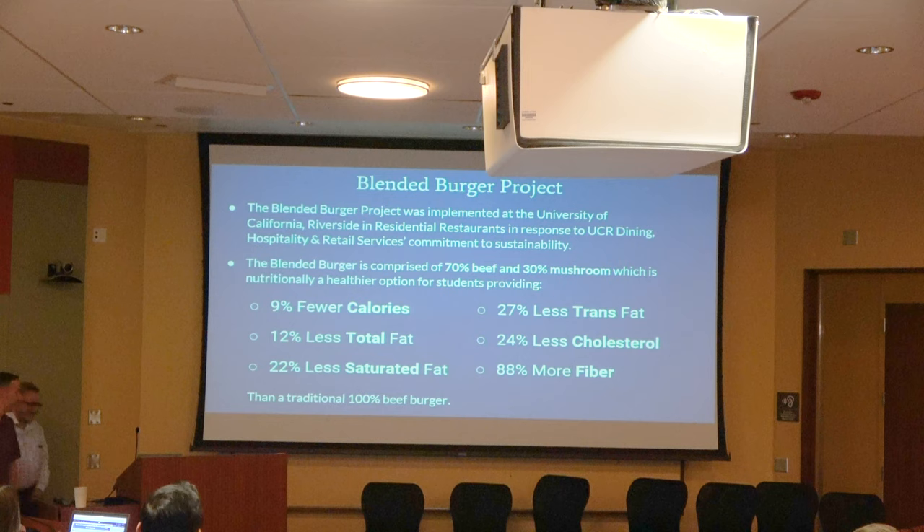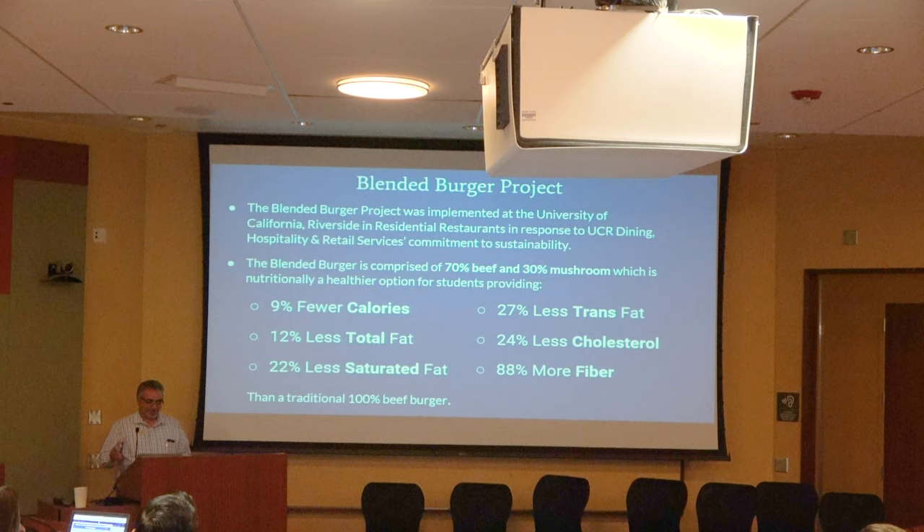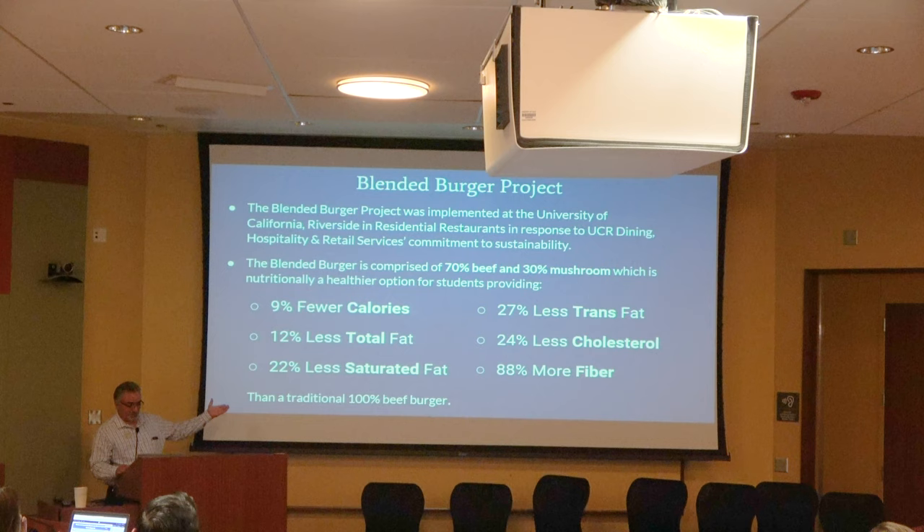The mushroom blended burger was served at today's event. When they launched it, their dietitian did an analysis of the dietary benefits: fewer calories per burger, less fat, and more fiber — overall just a much better product than eating a regular burger.